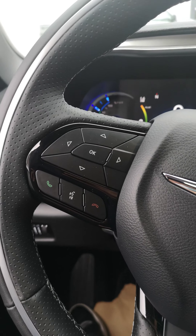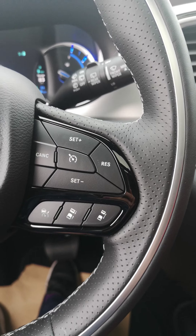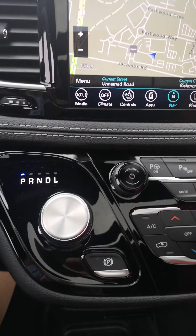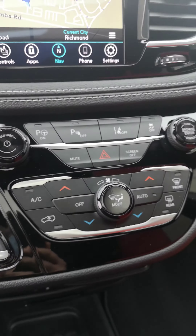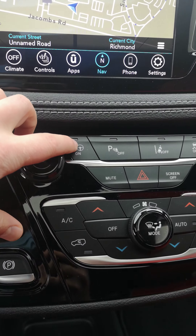Here's the front of the car. You're going to have memory seats, full power windows, power seat. Of course you've got Bluetooth, voice commands, cruise control, and adaptive cruise control right on the steering wheel.